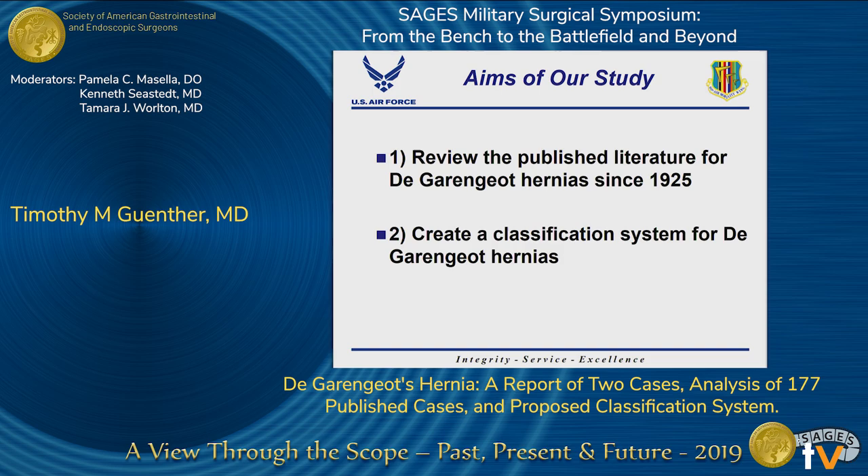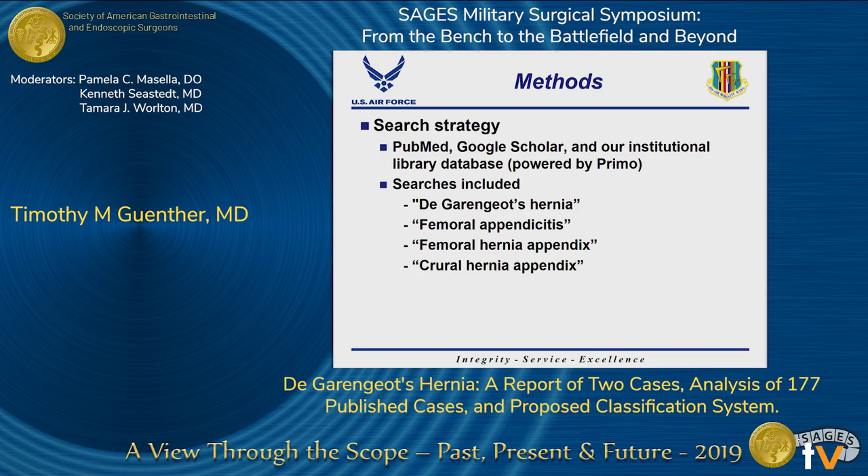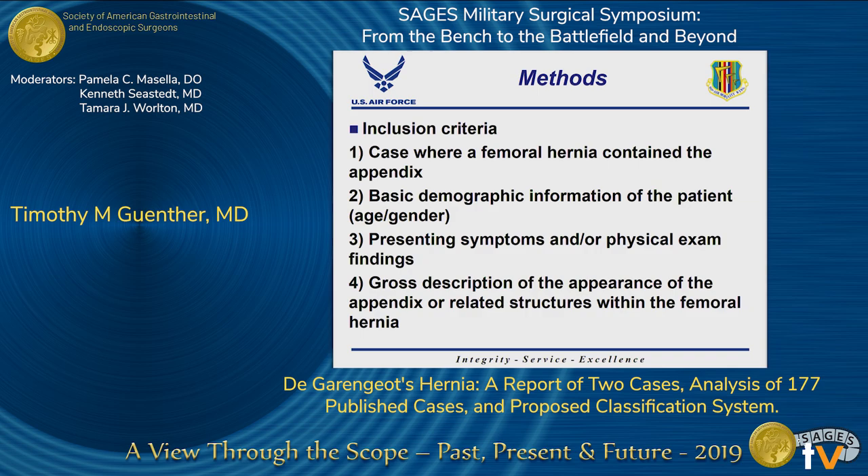To identify cases, we used three search engines with specified search phrases. To be included for analysis, the case report or case description needed to contain a case where the appendix was present within a femoral hernia, basic demographic information about the patient, presenting symptoms and physical exam findings, and a gross description of the appearance of the appendix and related structures within the femoral hernia. It was also necessary for the case to be in English.